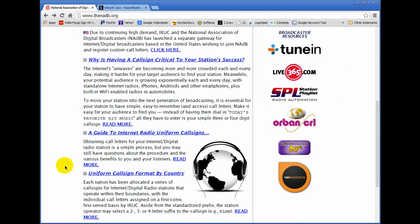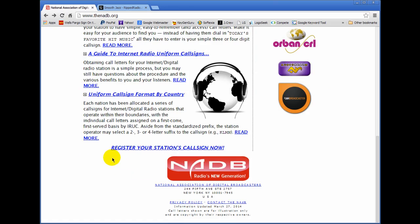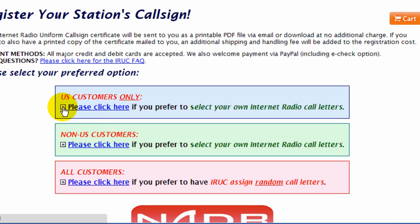You will then want to scroll down to where it says 'Register your station's call sign now.' Click on that link. If you're a U.S. customer, click on the first link. If you're a non-U.S. customer, click on the second link. All customers may click on the third link.